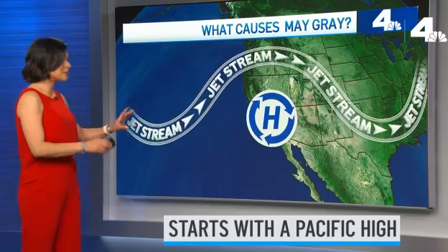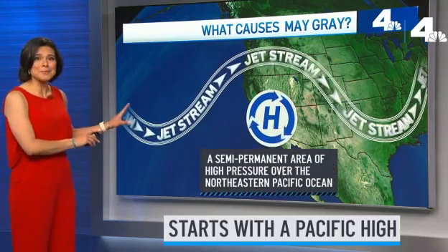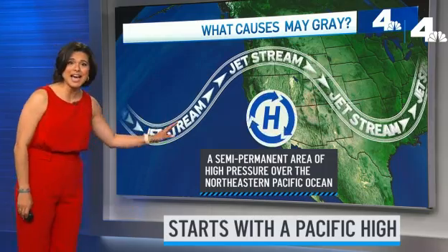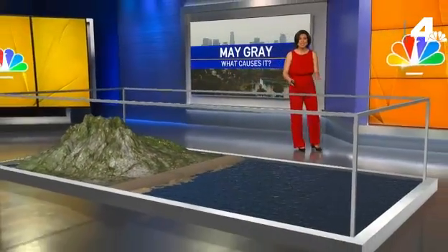It all starts with the Pacific High, a semi-permanent area of high pressure over the northeastern Pacific Ocean. Under this high is a widespread area of sinking air that warms as it compresses, but at the surface off the coast, something else is happening.